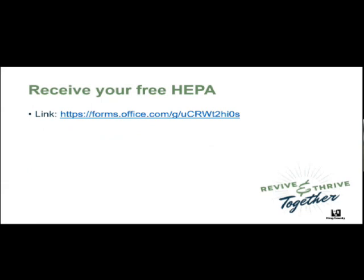One more reminder in case you joined the meeting late: we do have a Microsoft form you must fill out in order to get your free HEPA unit. Please don't forget to put 'webinar' along with the date in question 12.